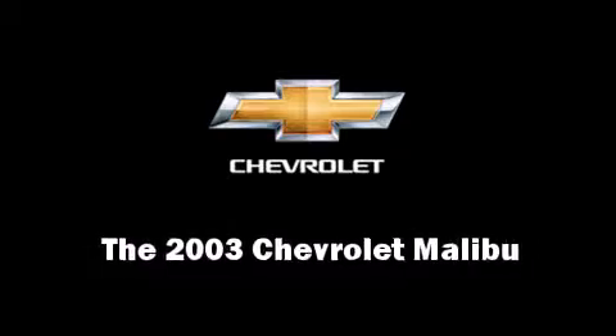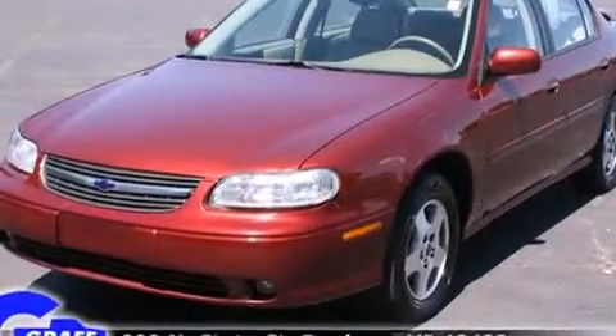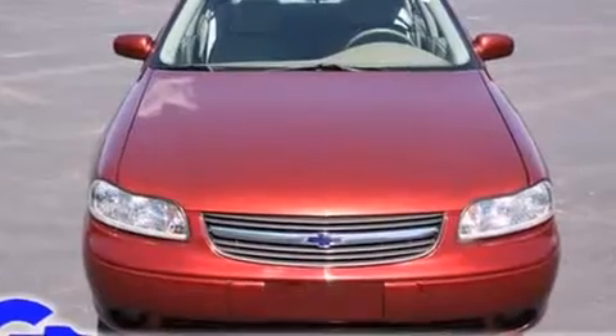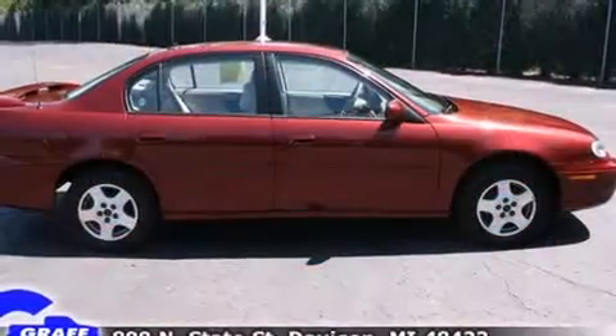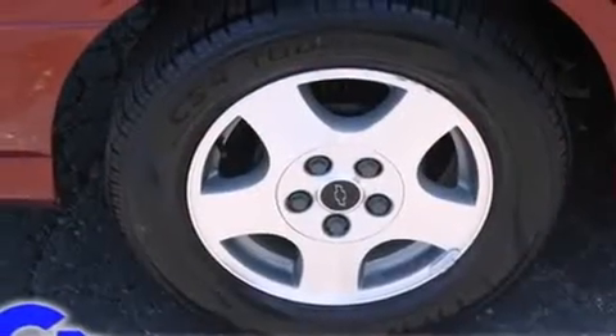Here's a great deal on a 2003 Chevrolet Malibu. This four-door, five-passenger sedan just recently passed the 60,000 mile mark. Smooth gear shifts are achieved thanks to the refined six-cylinder engine, providing a spirited yet composed ride and drive.